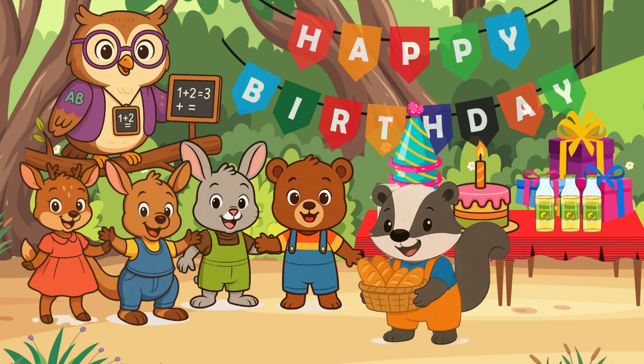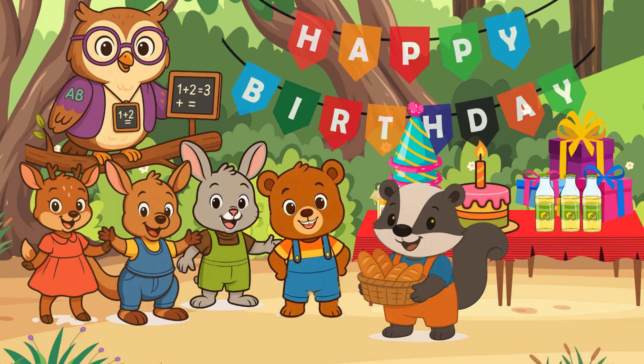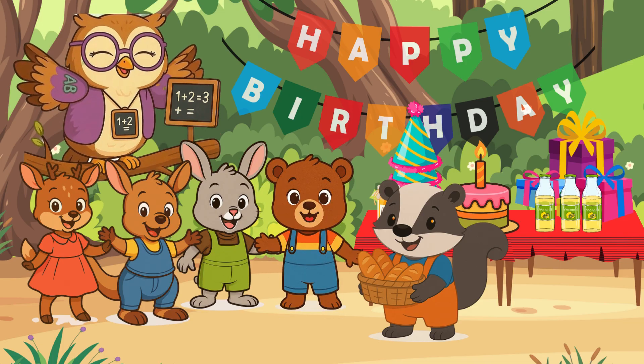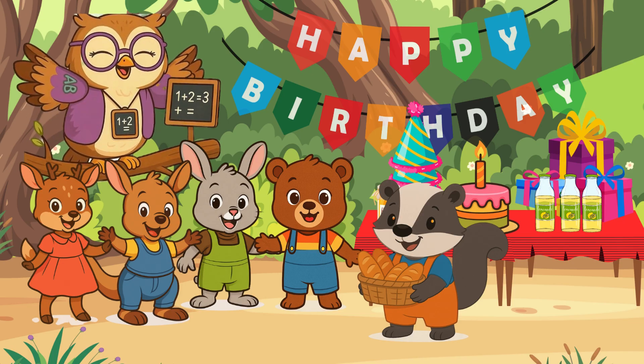This is for you, Baby Bear. Happy birthday. Thank you, Baby Badger. I'm glad you came. Hi there, little math learners. Will you help us count how many loaves of bread Baby Badger brought to Baby Bear's birthday party?